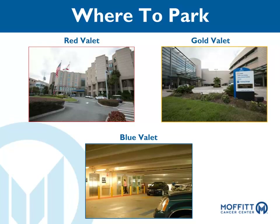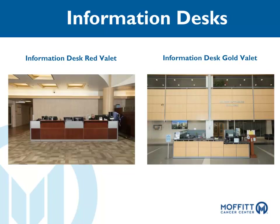When you're ready to leave, you can go to the nearest valet area. It is not necessary to return to the same valet you started out with earlier in the day. Valet services are complimentary; tips are accepted but not required. We have patient relations representatives at several information desks that can assist with directions or any questions you may have. The information desk at the Red Valet is open 24/7. The Gold Information Desk is open Monday through Friday from 5 a.m. to 9:30 p.m.